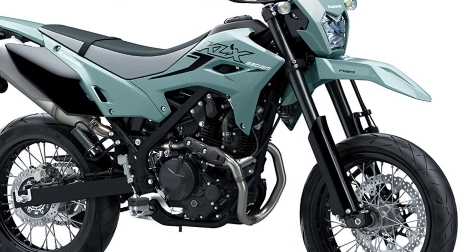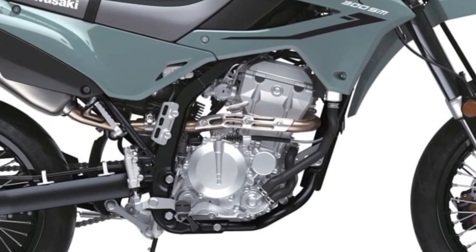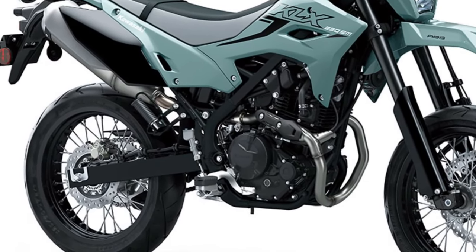The new two-tone seat has a flatter profile, while the redesigned fuel tank, shrouds and side covers create a single flowing integrated surface with few protruding parts.